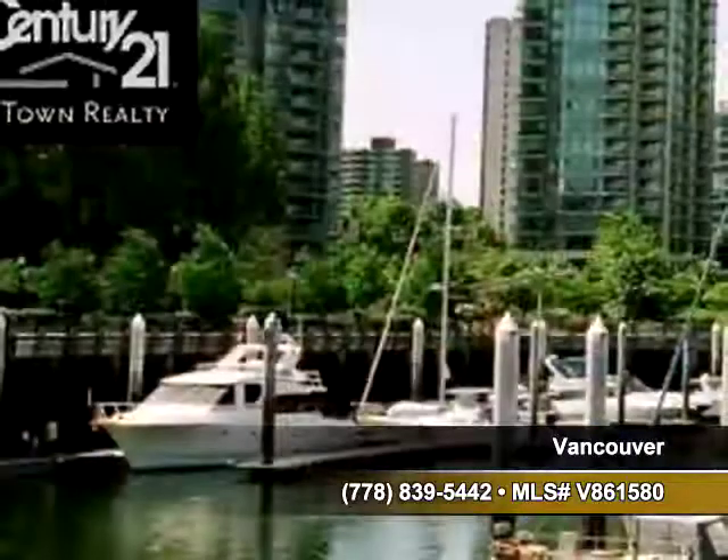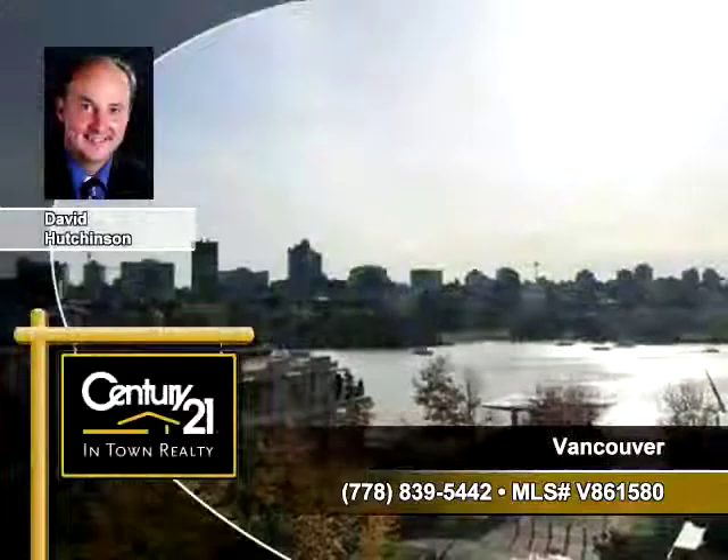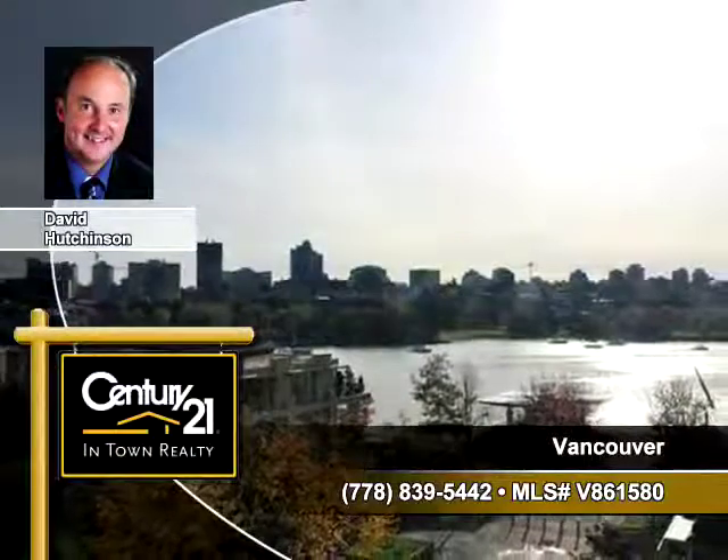Also nearby is a marina where you could keep your own boat. Contact David Hutchinson at Century 21 In-Town Realty to arrange a personal showing.